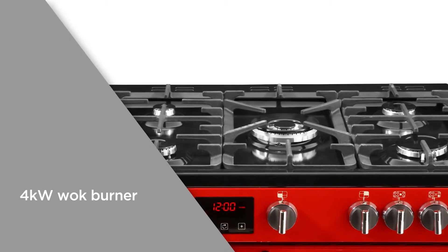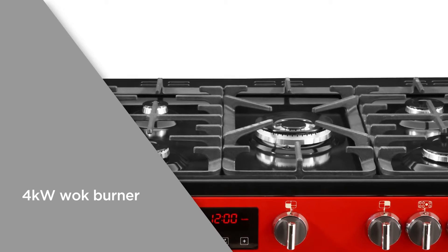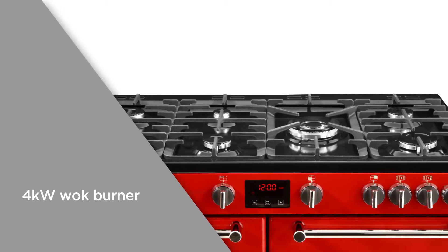The four kilowatt wok burner offers maximum heat that's perfect for making stir-fries, or when you need a burst of intense, powerful heat.